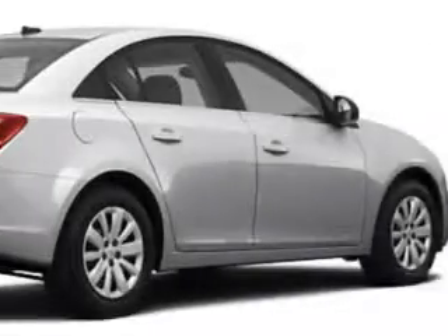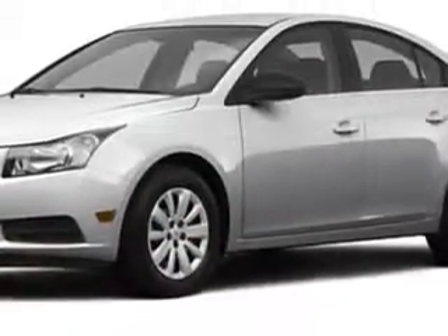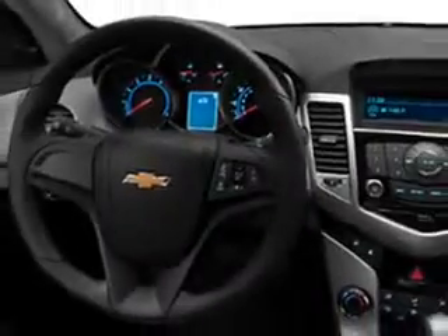Check out this Silver Ice Metallic 2011 Chevy Cruze. It has a four-cylinder engine and an automatic transmission. You'll get an MP3 player, OnStar communication, satellite radio, anti-theft devices, airbag deactivation, and much more on this 2011 Chevy Cruze.